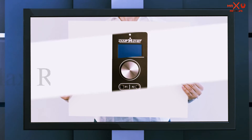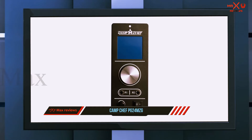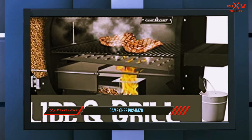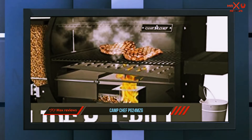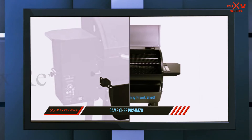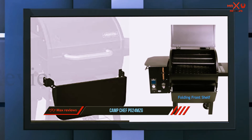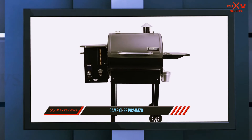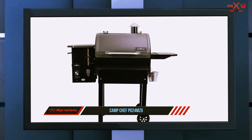At number one is the Camp Chef PG 24 MCG. The Camp Chef PG 24 MCG Smoke Pro Slide smoker has a stainless steel body, making it strong, sturdy, and durable. Its rust-resistant body allows long-term use, and even though it weighs around 145 pounds, the brand has added two caster wheels on two of the legs for easy portability.